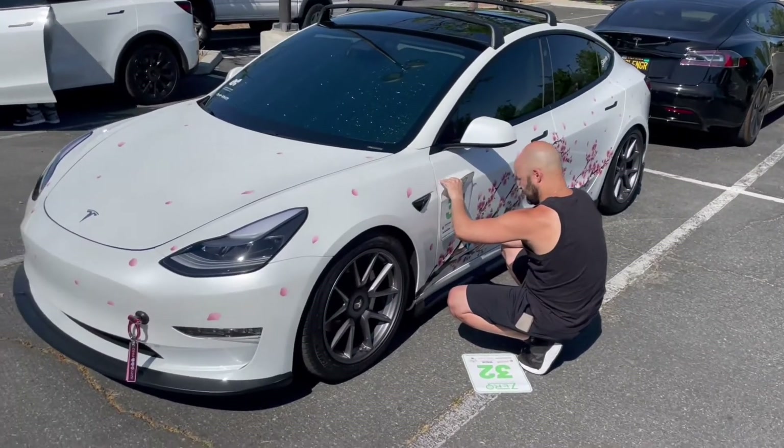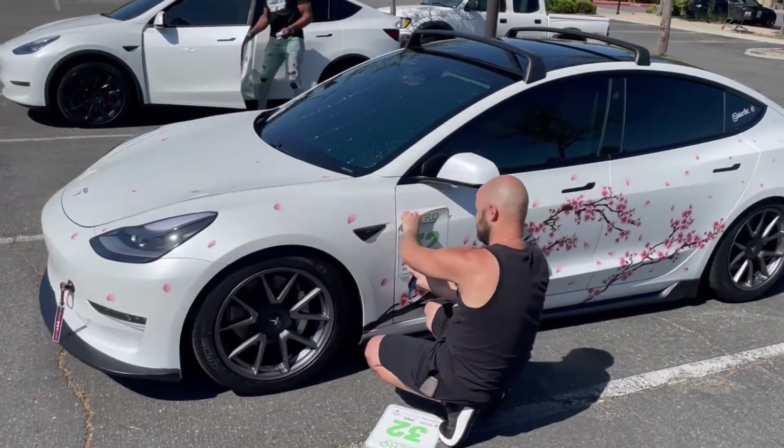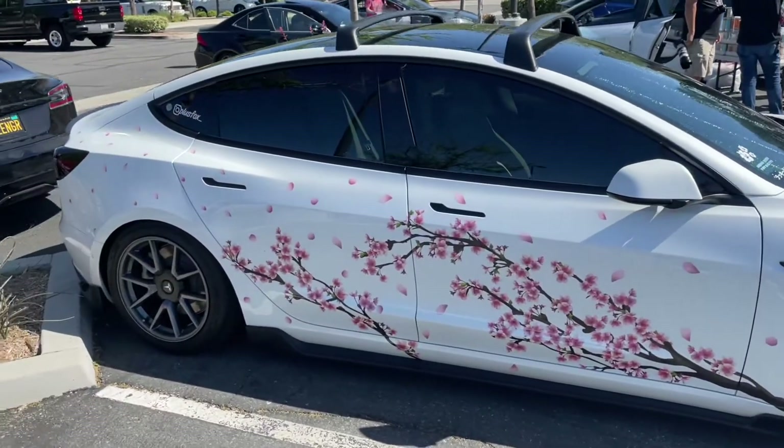I like your wrap. Thanks — it's cherry blossom, right? Yeah, inspired by Japan? Cherry blossom season? Beautiful. I had an RX-7 before this.